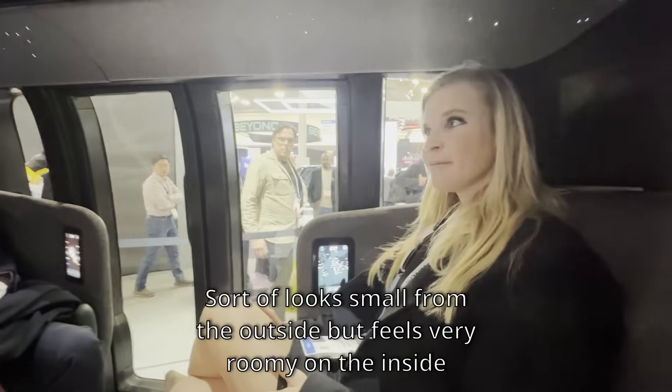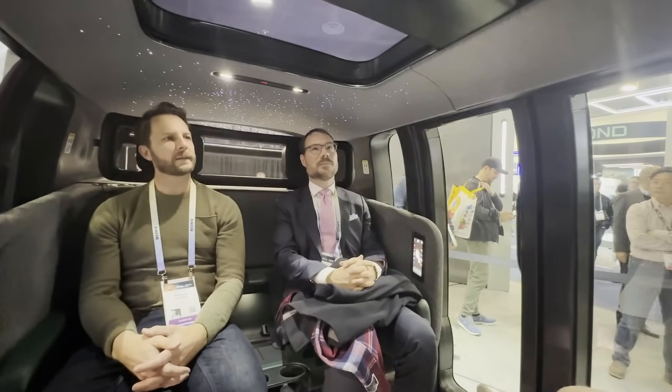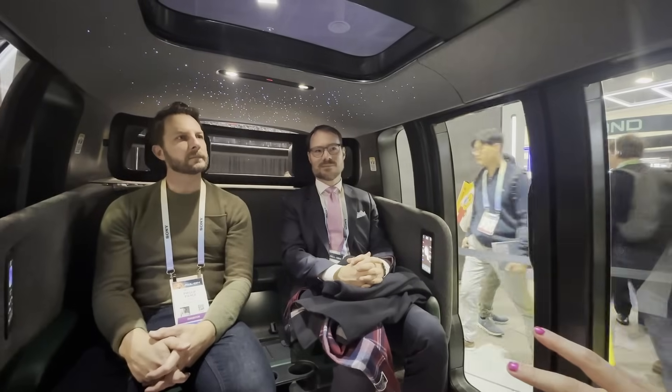It sort of looks small from the outside, but then it feels very spacious inside. It looks smaller on the outside for sure. And this thing can go up to 75 miles per hour — in both directions.